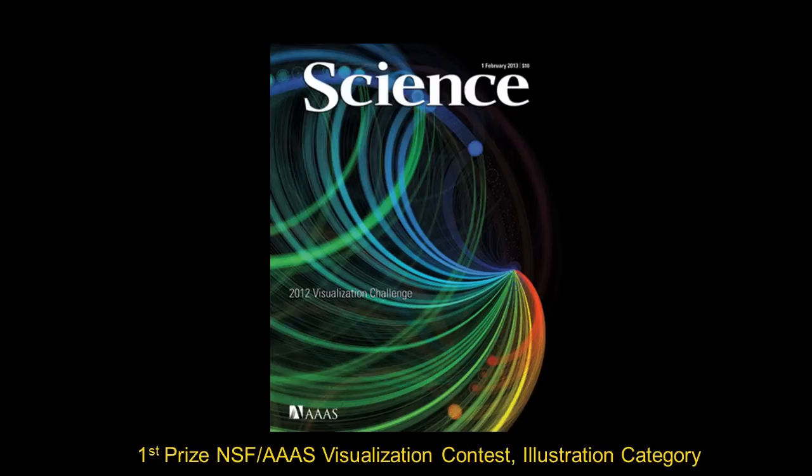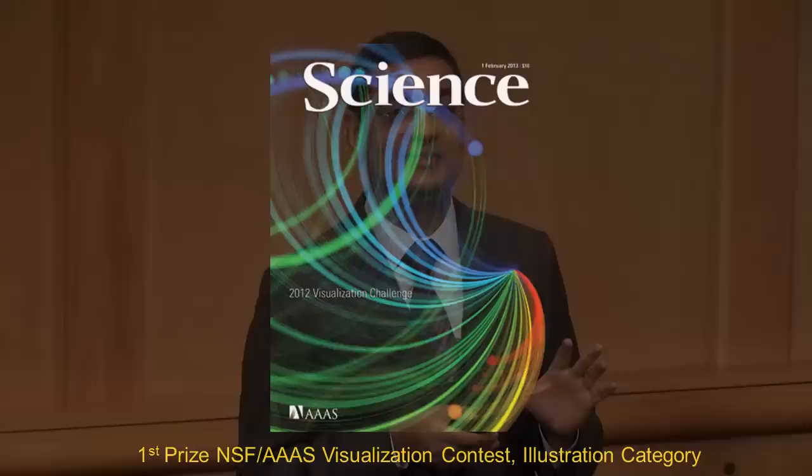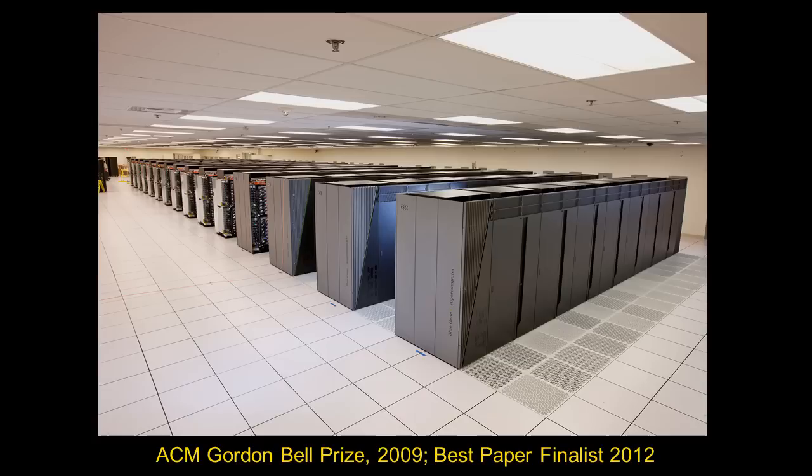In 2012, we put together a simulation at the scale of 100 trillion synapses — roughly the estimated number of synapses in the human brain — with simple mathematical models for neurons and synapses. This simulation required 96 racks of BlueGene Q Sequoia, 1.5 million processors, 1.5 petabytes of main memory, and 6.3 million threads.